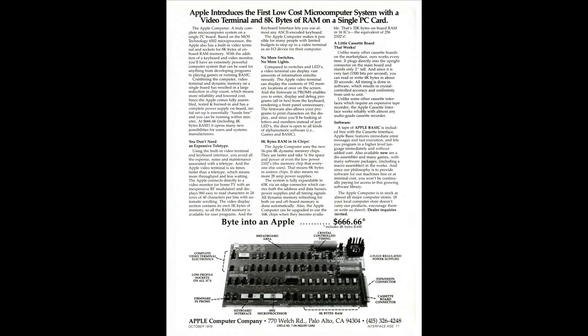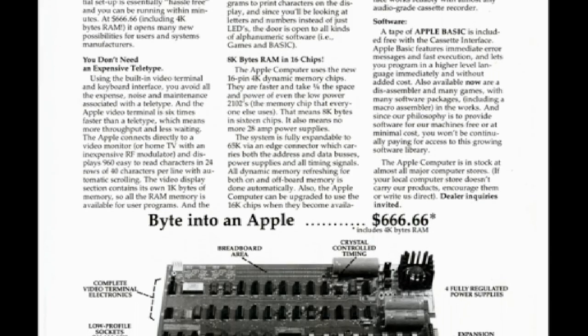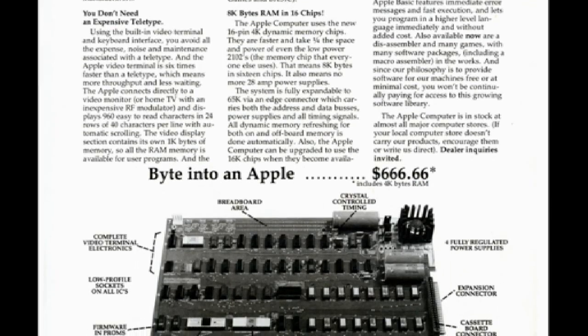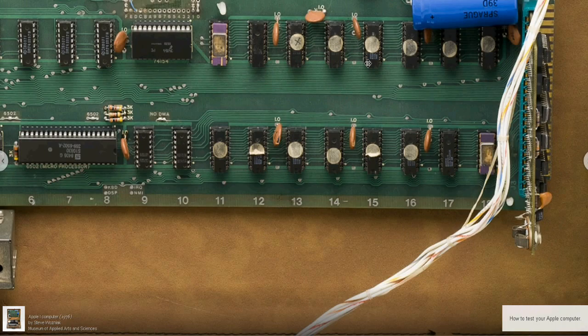This is the introductory advertisement for the Apple One computer. Steve Wozniak built the Apple One to run BASIC, so games could be programmed and played on it. It was a game machine for the most part.